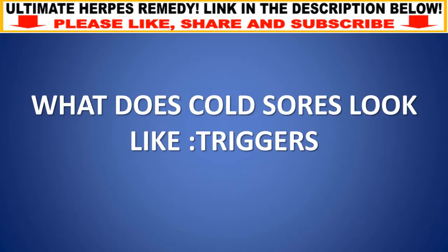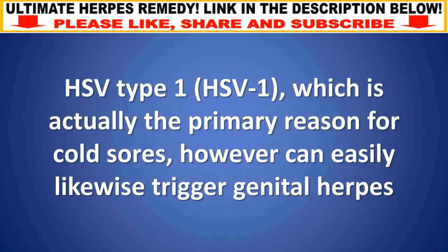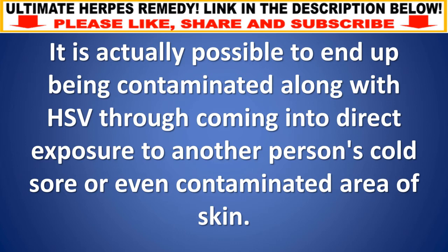There are two primary types of HSV. HSV type 1 (HSV1) is the primary cause of cold sores, but can also cause genital herpes. HSV type 2 (HSV2) is the primary cause of genital herpes, but can also cause oral herpes. It is possible to become infected with HSV through direct exposure to another person's cold sore or infected area of skin.